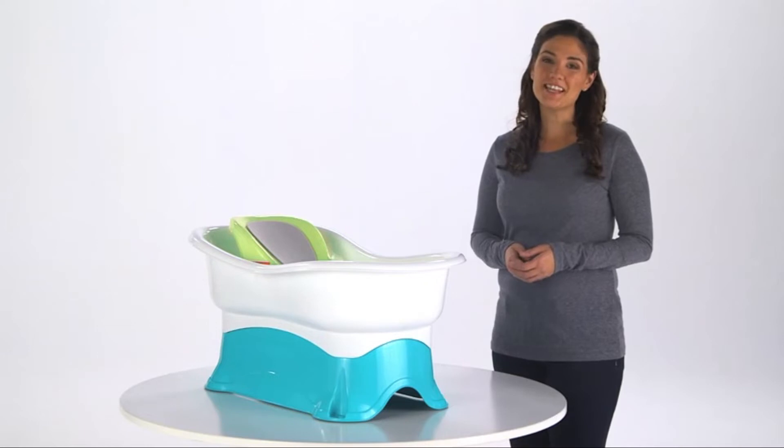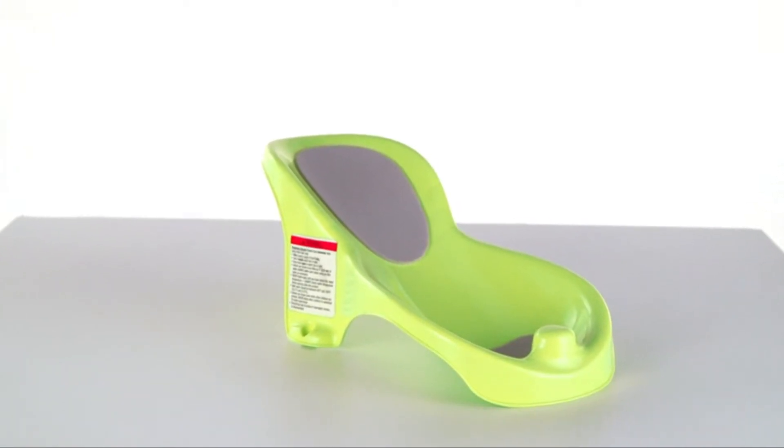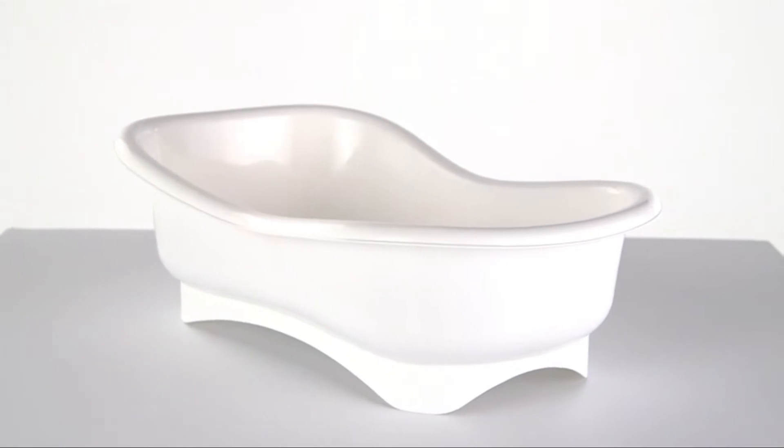Infant makes bath time easy and fun. The newborn bath support allows your baby to be positioned comfortably at an incline and can be used in the sink or adult tub, while the large tub can support toddlers up to two years old.